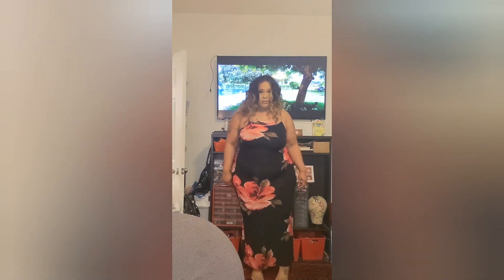This one I will wear out in public. It's cute and I like it. On to the next.